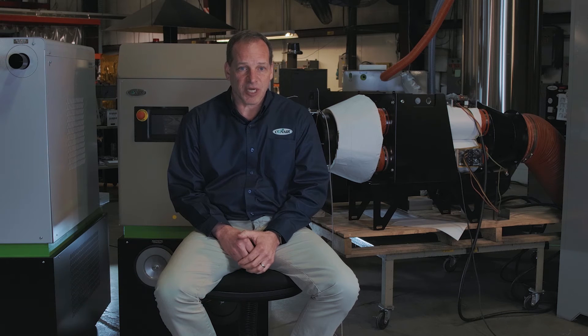I'm Chris Weinrich, Director of Packaging and Medical for Conair. Today, I'd like to discuss some common trends we see occurring in the plastics packaging market, what Conair is doing to support these trends, and address some of the challenges these trends are creating within the packaging market.